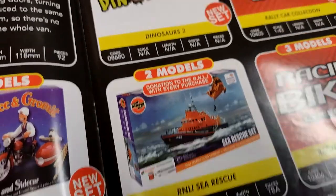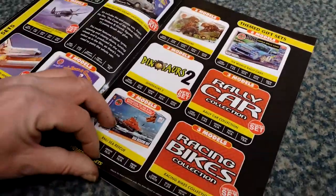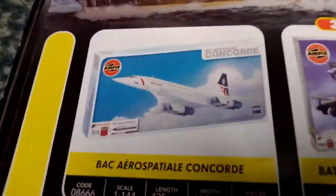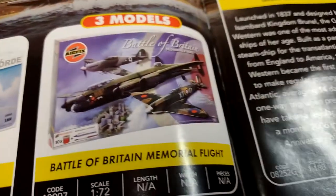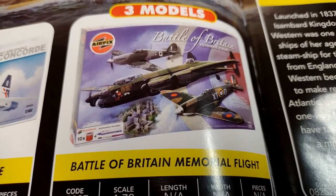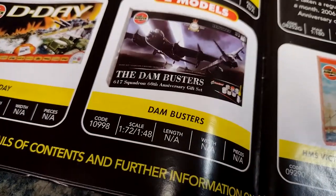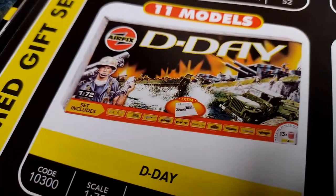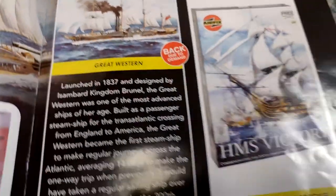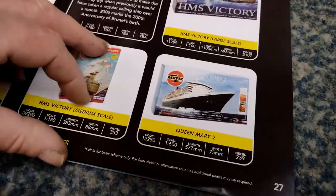Some more cars, some other bits and pieces. Themed gift sets - quite nice artwork. Concorde - remember that crashed. I used to go to school with a kid whose dad was a pilot with them - Horton his name was. Battle of Britain Memorial Flight - lovely. Dambusters gift set, D-Day gift set - that's quite good. Pretty certain that's a Vietnam-era photograph. Great Western and HMS Victory - medium scale, that was the large old one - and Queen Mary 2.